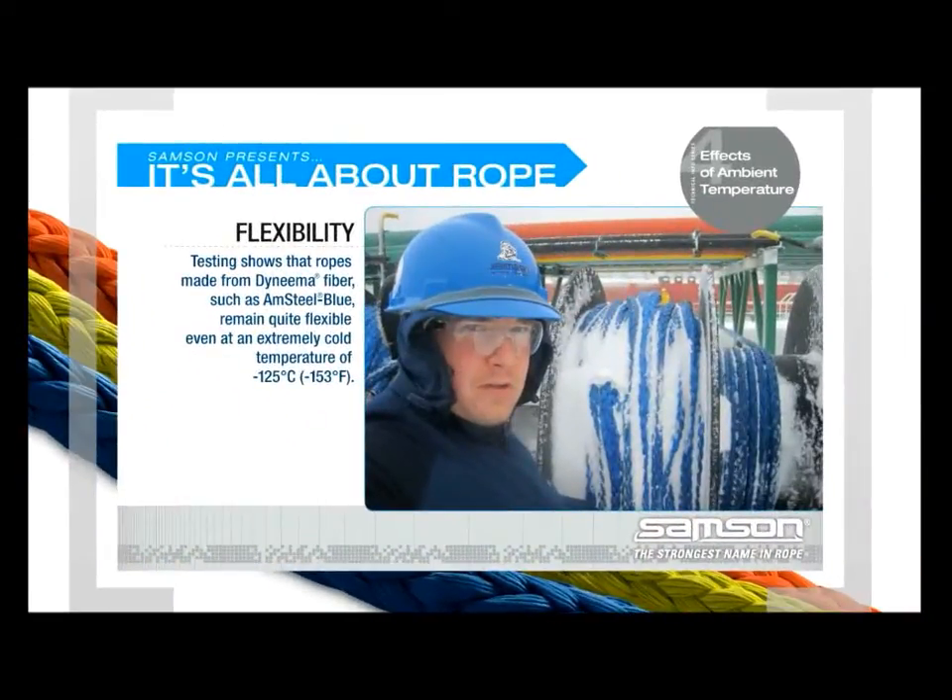Flexibility: Testing shows that ropes made from Dyneema fiber, such as Amsteel Blue, remain quite flexible even at an extremely cold temperature of minus 125 degrees Celsius.